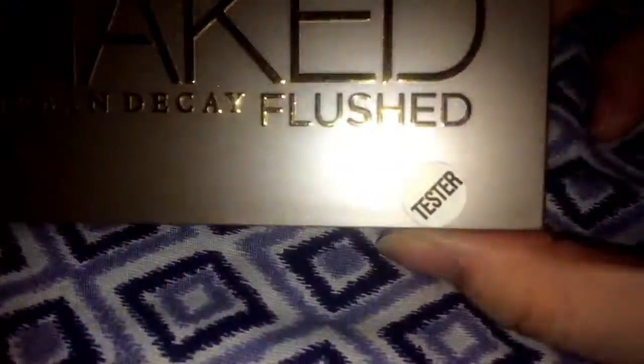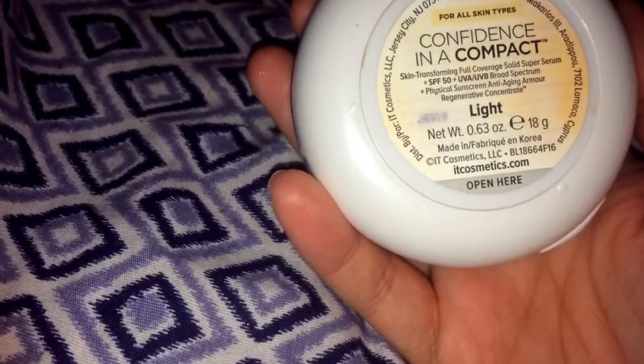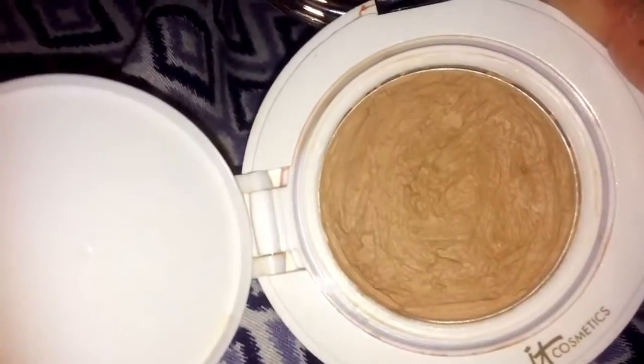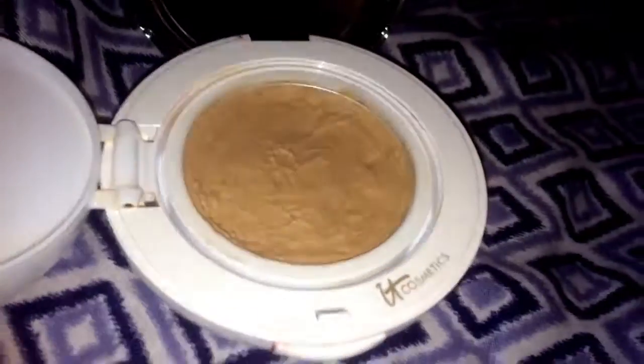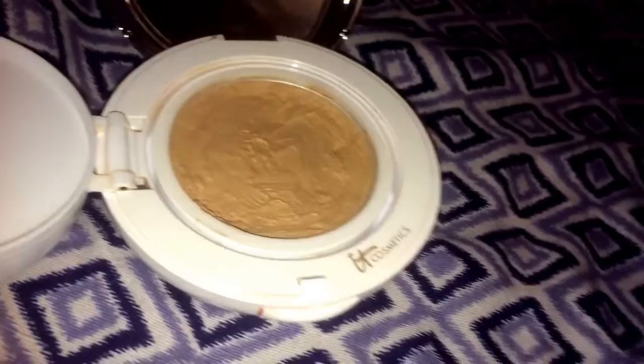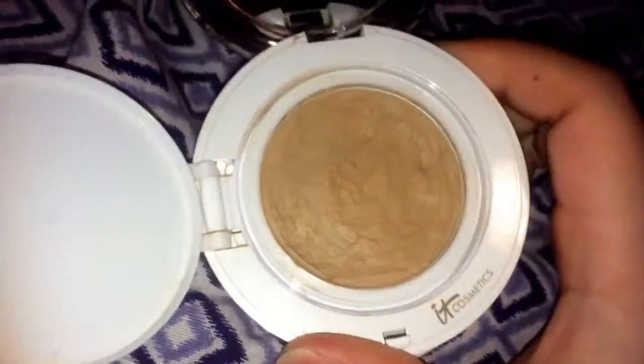This is a tester. Lastly, I found the IT Cosmetics foundation in the color light. This one was also one of the super dirty ones but I managed to clean it all up. There's a mirror with it, and the product is inside. When I got it, it was full — the only thing wrong was they had dug something into it. I sprayed it with rubbing alcohol and pressed it back together with some q-tips.